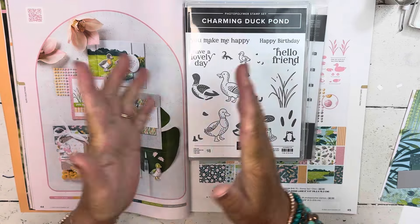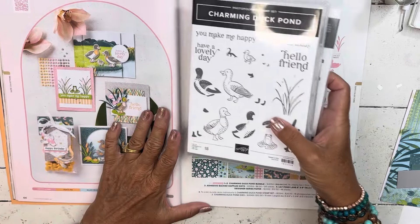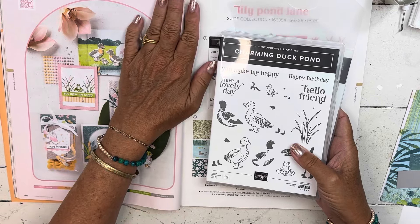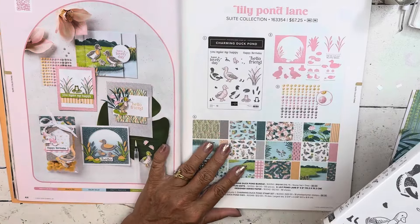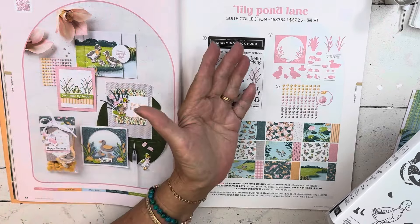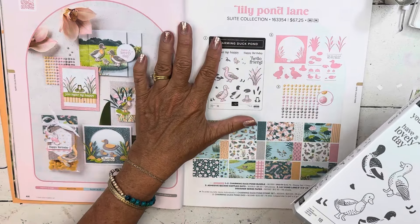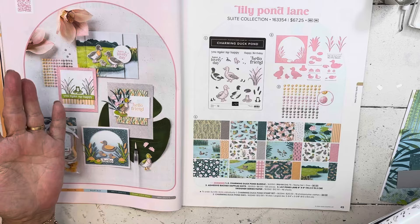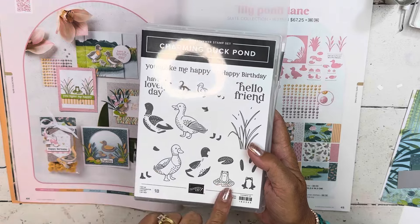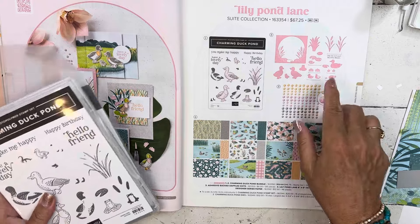So today I am going to do a card that has very little stamping but it's completely adorable. The fun thing about this card — the way they have designed the Lily Palm Lane Suite — you can stamp, or you can build ducks, or you can cut out ducks. So there's three different ways. You will have plenty of ducks for a lifetime of stamping. The color combination is fabulous. Here are the stamps — you can stamp and cut out the little frogs and ducks, or over here you can build ducks. I'll open the dies to show you what I mean.